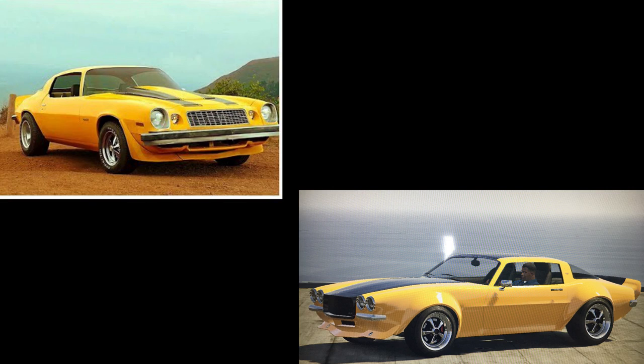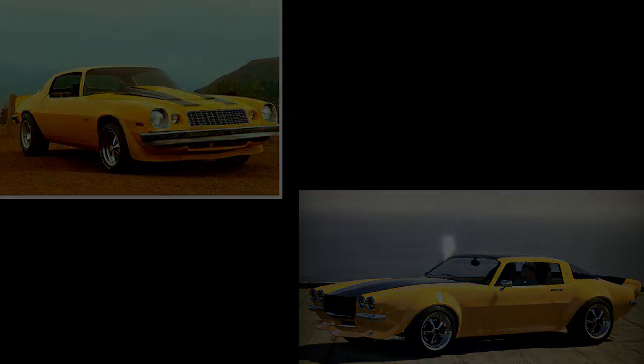Our first car today is Bumblebee. It's actually not the Volkswagen Beetle from the Bumblebee movie because we can't get a Beetle in GTA Online, so I've had to go with the Transformers Bumblebee. To make this car I used the Imponte Nightshade — as you can see from the photo it's quite a simple one, it doesn't look exactly like the movie car, but it's the closest we can get.